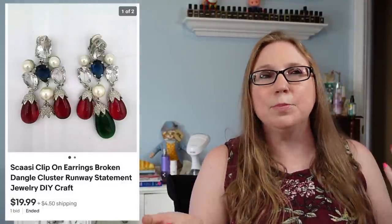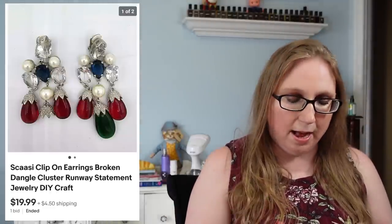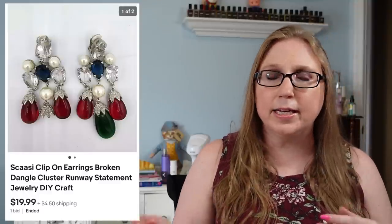I sold a pair of Scassi clip-on earrings. These were actually damaged — one little dangly piece was missing — but they still sold for $19.99. The buyer may have been planning to use them for crafts or just remove the matching piece from the other earring. The Scassi brand is high-end and their jewelry is expensive.